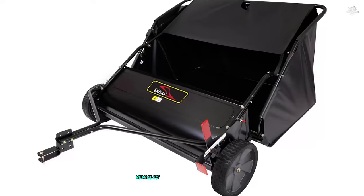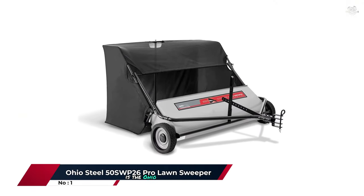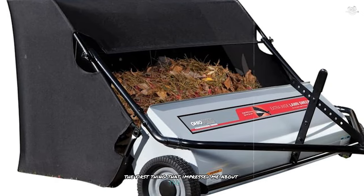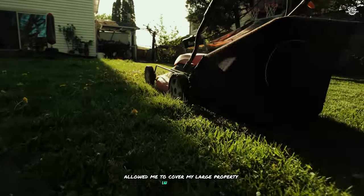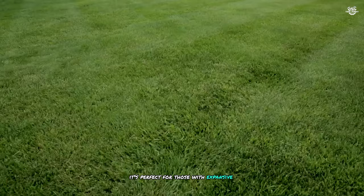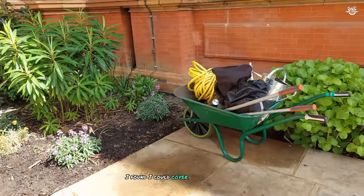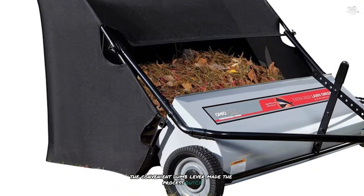The universal hitch attached easily to my lawn tractor and seems compatible with a wide range of towing vehicles, adding to the Brinly's versatility. Taking the top spot in our countdown is the Ohio Steel 50SWP26 Pro lawn sweeper, a professional-grade machine that stands out for its exceptional performance and robust build quality. The first thing that impressed me was its massive 50-inch sweep path, which allowed me to cover my large property in record time — perfect for expansive lawns or professional landscapers looking to increase efficiency. The 26 cubic foot hopper meant I could cover vast areas before needing to empty it.